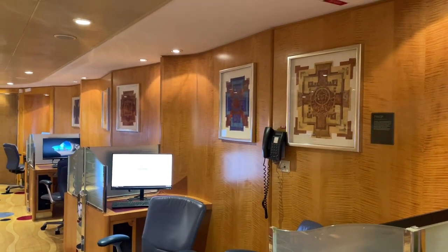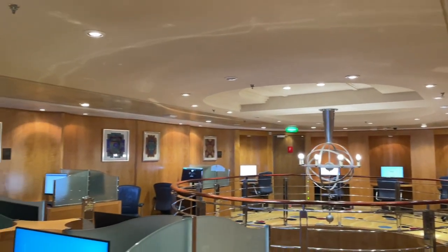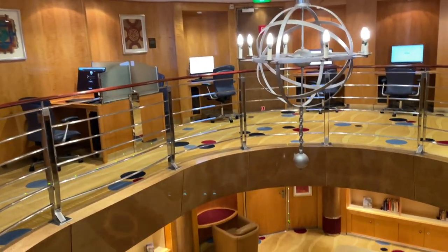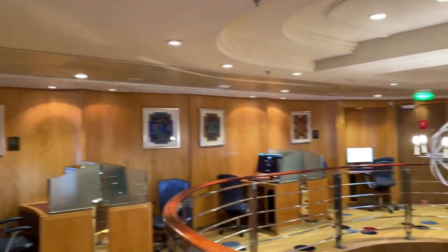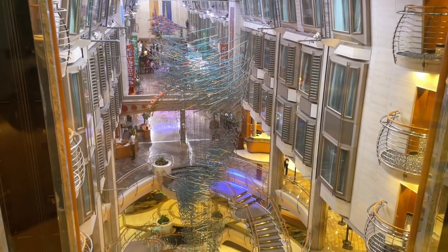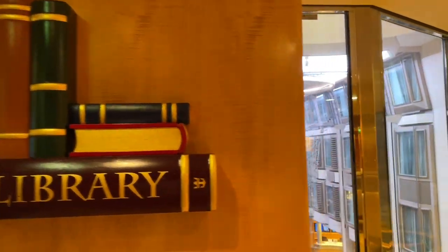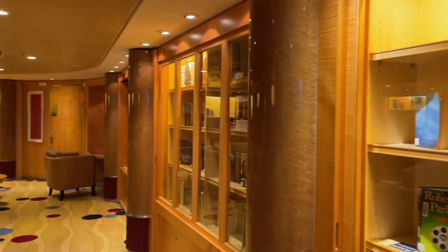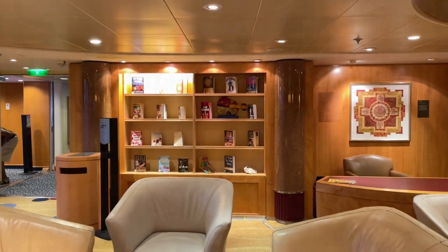On deck 8 there's Royal Caribbean Online, basically an internet café with plenty of computer options and seats where you can check email and take care of online needs — included at no extra cost. On deck 7 you have the library with a nice book collection and games, plus another beautiful view looking down at the Royal Promenade on deck 5.